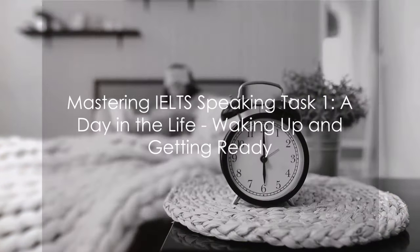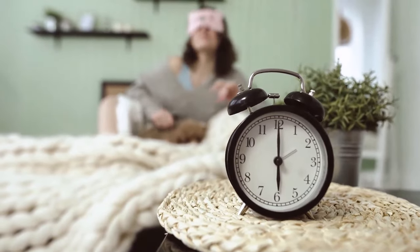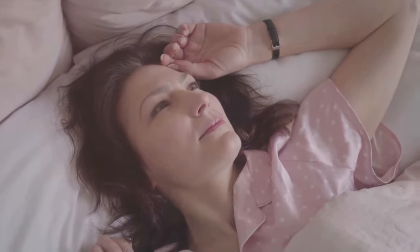Ever wondered how to perfectly describe a day in your life? You're not alone. Today, we're diving into the art of painting your daily routine with words — a skill that comes in handy for the IELTS Speaking Task 1.